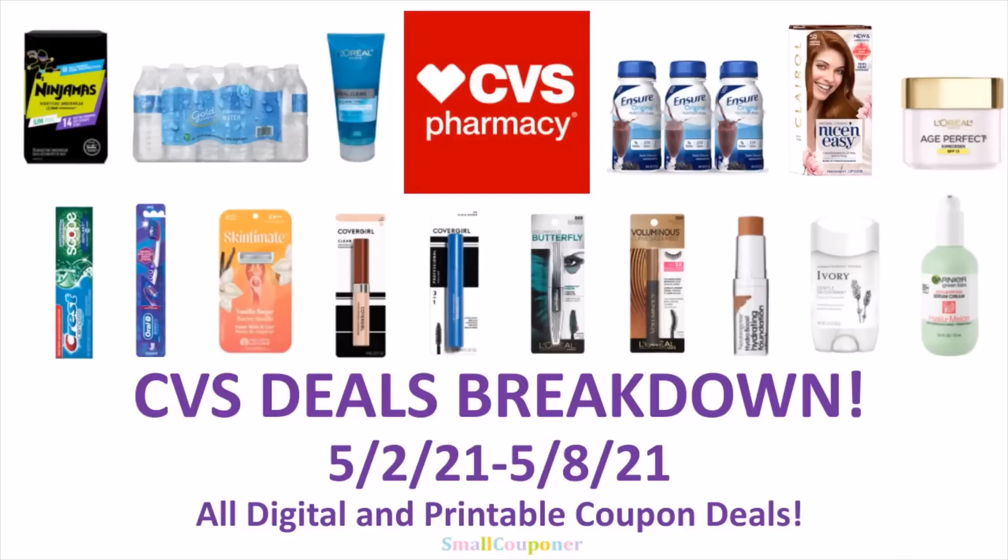Hi guys, this is Small Couponer. These are the CVS Deals Breakdown for the week of May 2nd through May 8th, 2021, and these are all digital and printable coupon deals. So let's get started.